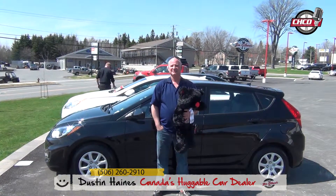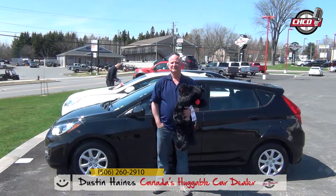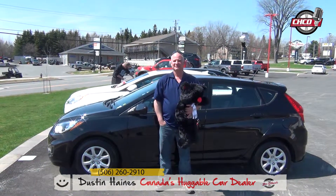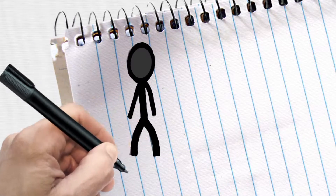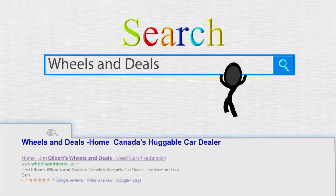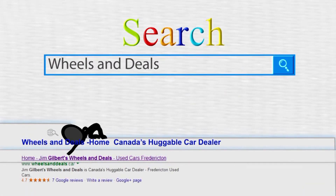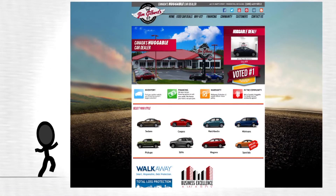All right, man, once again I'd like to thank you for your purchase here at Wheels and Deals. Many more down the road, and have yourself a great Mother's Day weekend. Thank you. We'll see you next time.